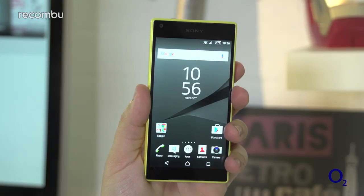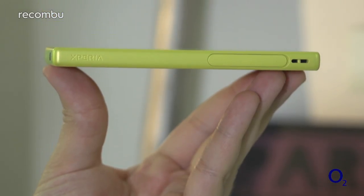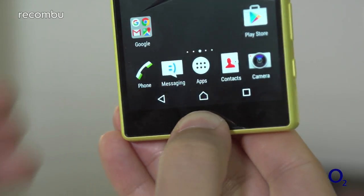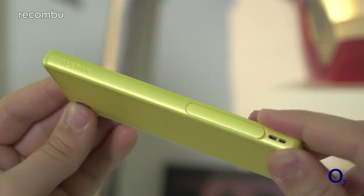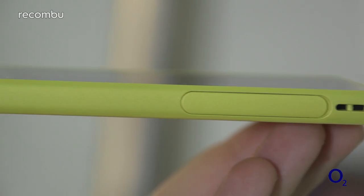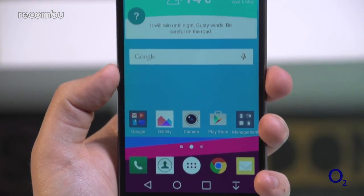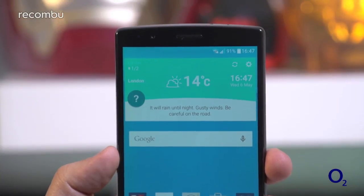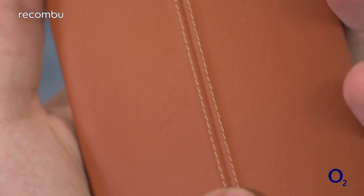The Xperia Z5 Compact shares its sibling's water resistance, but it opts for a much more fun design, with the seriously bright yellow model proving particularly standout. It's definitely eye-catching, but also well suited to smaller hands thanks to its compact build, even if it is a bit of a chunky monkey. At the other end of the scale you have the 5.5-inch LG G4, which is definitely one for leather lovers, with a soft touch premium backing that helps to aid grip.